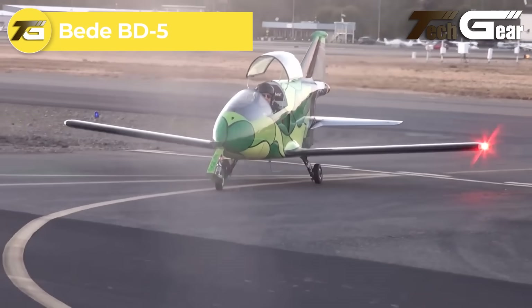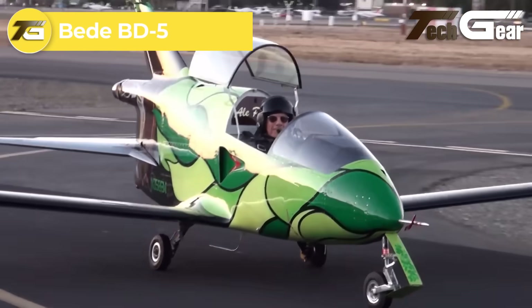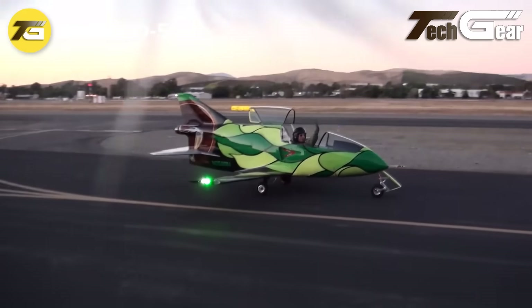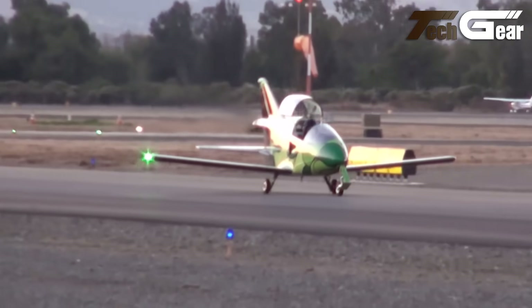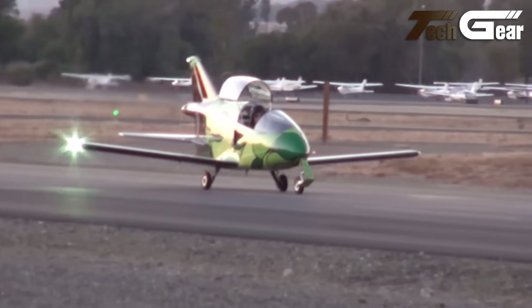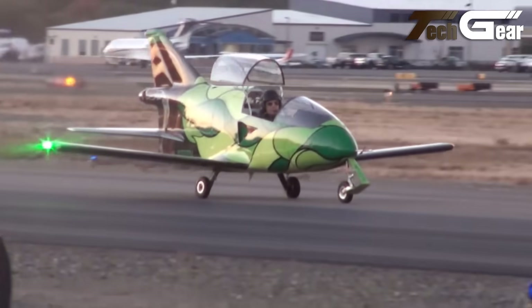Bede Bede 5. The Bede Bede 5 Micro, crafted by Jim Bede, is a compact single-seat home-built aircraft that captivated the 1970s aviation world with its sleek, jet-like design and affordability. Its streamlined fuselage, retractable landing gear, and unique V-tail deliver a fighter-inspired aesthetic with excellent aerodynamic performance.